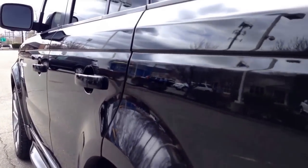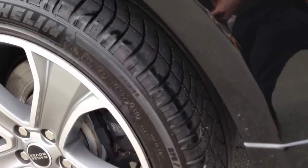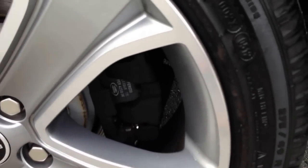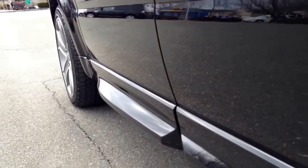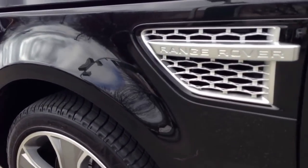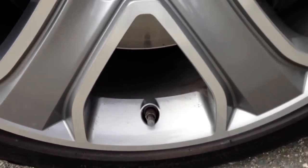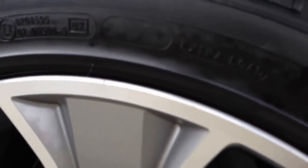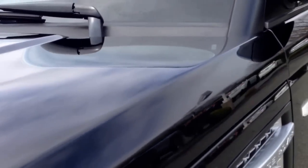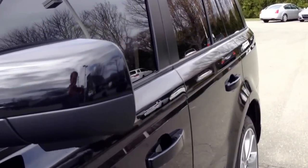Looking down the driver's side, I don't see any dings, dents, scratches, anything. The wheels are flawless — they look brand new. There's a lower angle of the door. Front wheel driver's side. Looking down the driver's side from the front, I don't see anything on the outside. It looks like a brand new car.